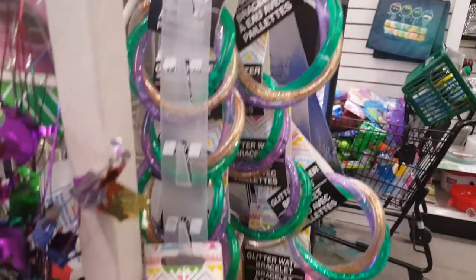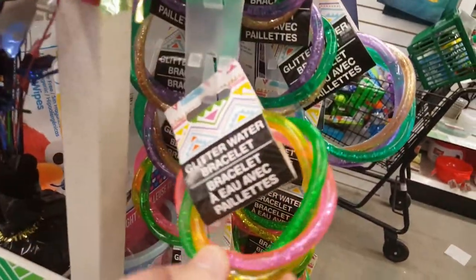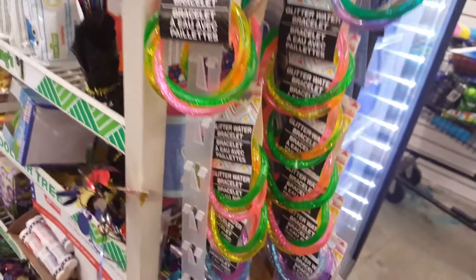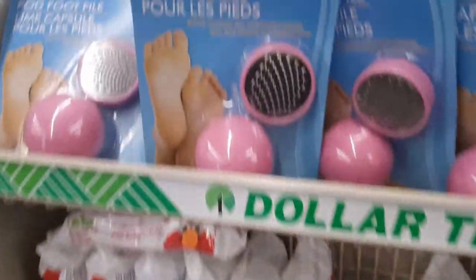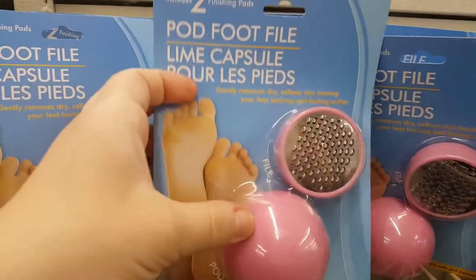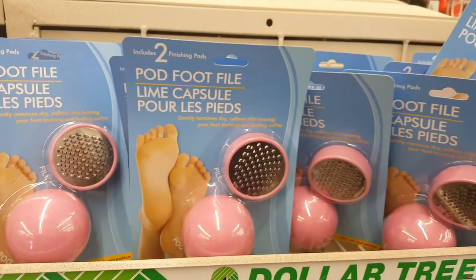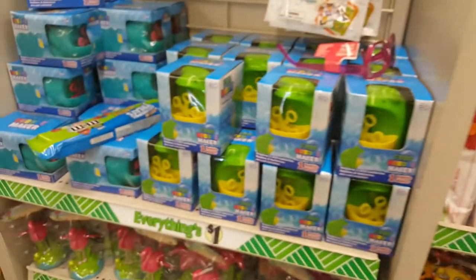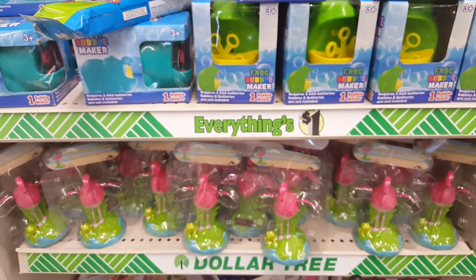Here are the jelly bracelets that I've seen people haul. They seem to have three colors — they're like water and glitter. They'll most likely be found by the end cap or the registers. There are also tiny Frozen tape sets. And there are new nail items — if you're going to do your nails you may as well do your feet too. There are also new bubble-making toys by the register.